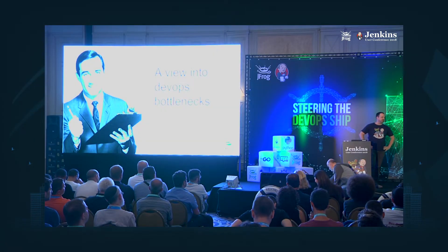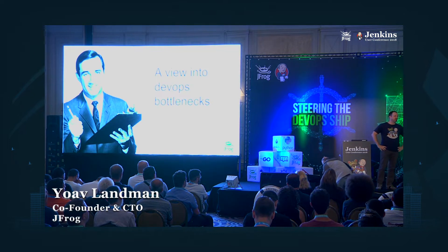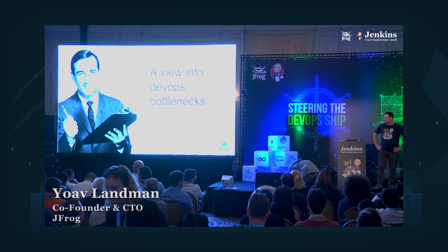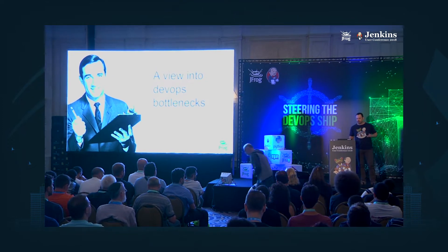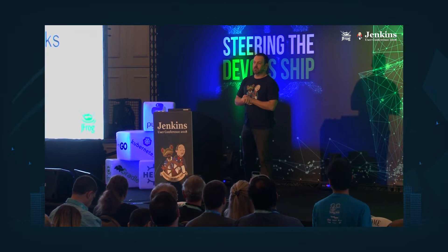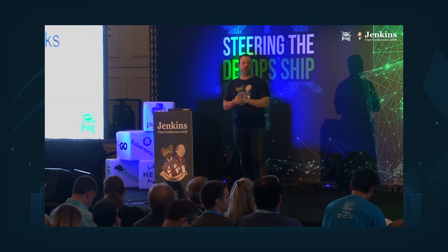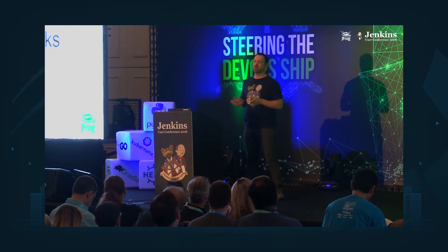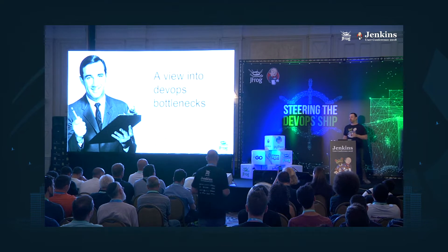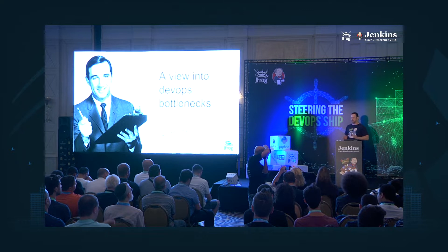The thing I'm going to talk about now is an experiment or research we did at JFrog with our customers. It's a view into DevOps bottlenecks. What we tried to do is speak with customers and figure out, when they moved to DevOps, what kind of bottlenecks they ran into and how those bottlenecks interfered and changed the whole release lifecycle.